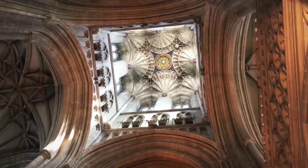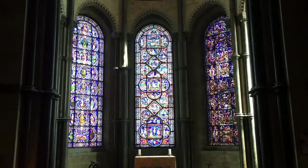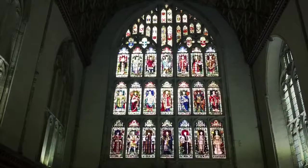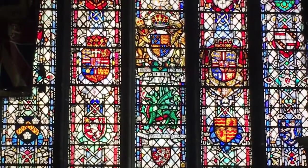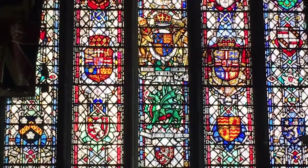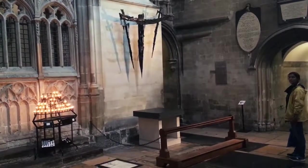That's quite high. There's some nice stained glass. Do you see the dragon? This is the place where the priest Thomas Becket was martyred in 1170.